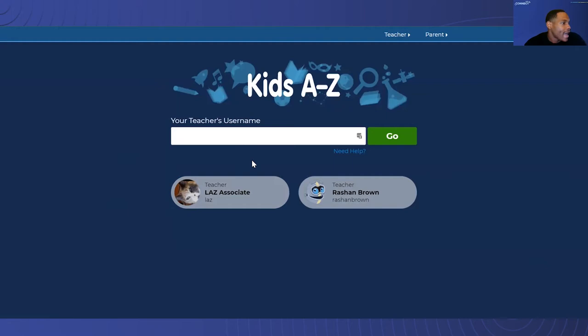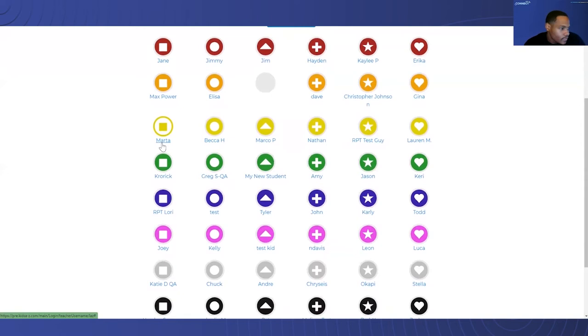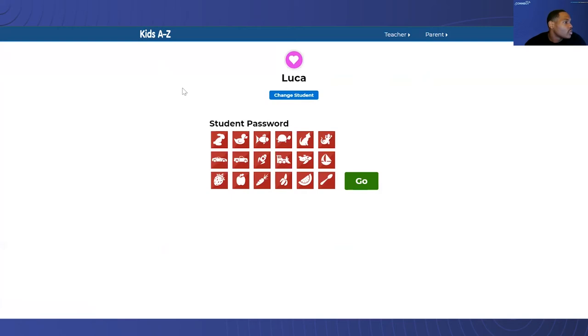As Luca, I'm going to take you on a journey of what he sees when he wants to log in. Initially, when he hits KidsAtoZ.com, he's going to find his teacher. You're going to see a list of different students that pop up. Luca will find his name. You'll see that each of these names are symbol-related. For Luca, his is the pink heart.